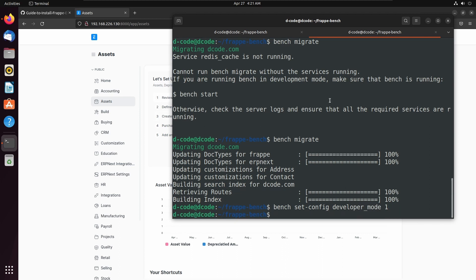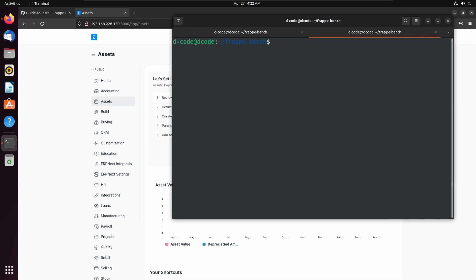Now this site is in developer mode and we can start development. Next I am going to create a new application in this bench. We can create a new application using the command bench new-app then the app name. I am adding a demo app here. I am not changing the app title. Let's add some description: Demo app. Publisher: Decody.